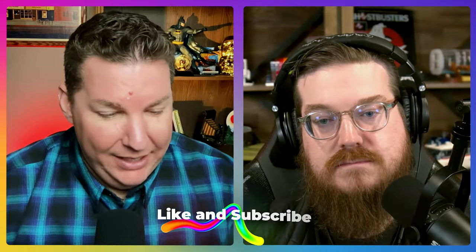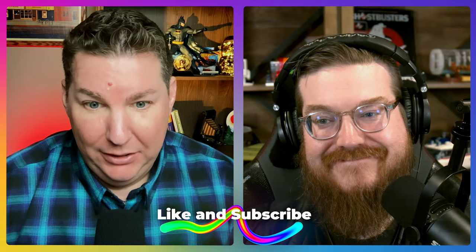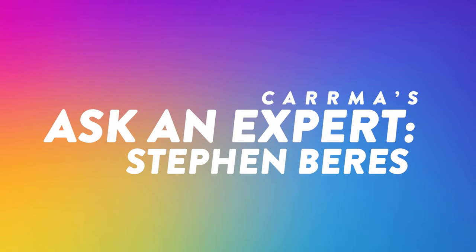This was fantastic, Steve. Thank you for taking the time — I learned a lot myself, so I know a lot of people out there are going to learn a ton. Thank you so much for taking the time. I appreciate it, buddy. We'll see you soon. Bye.